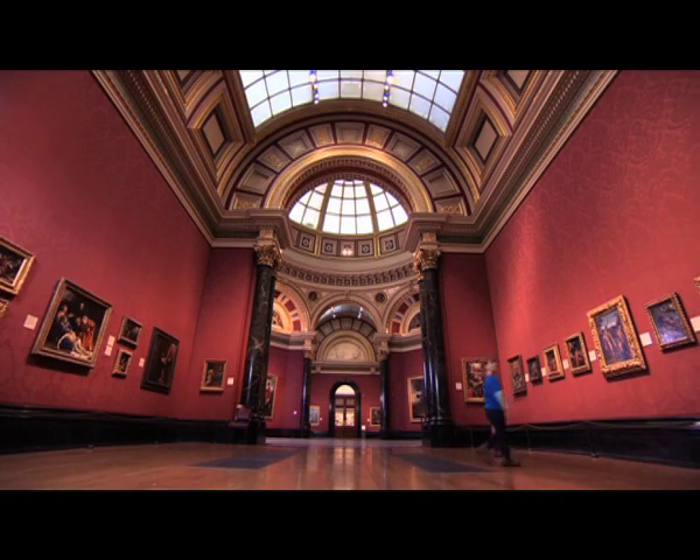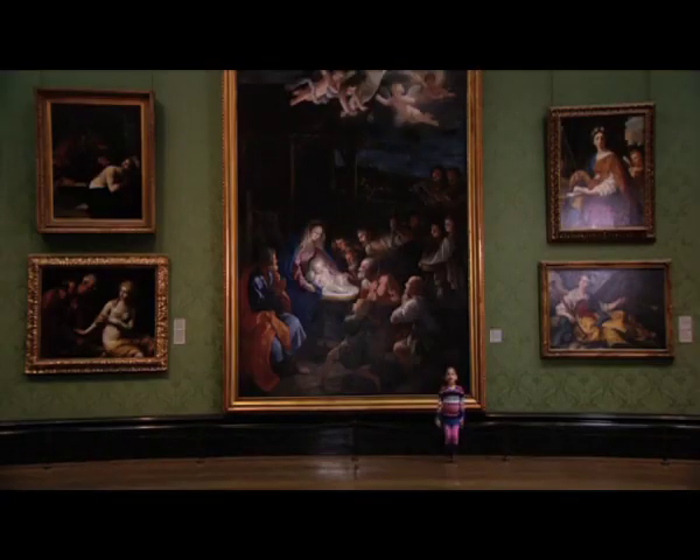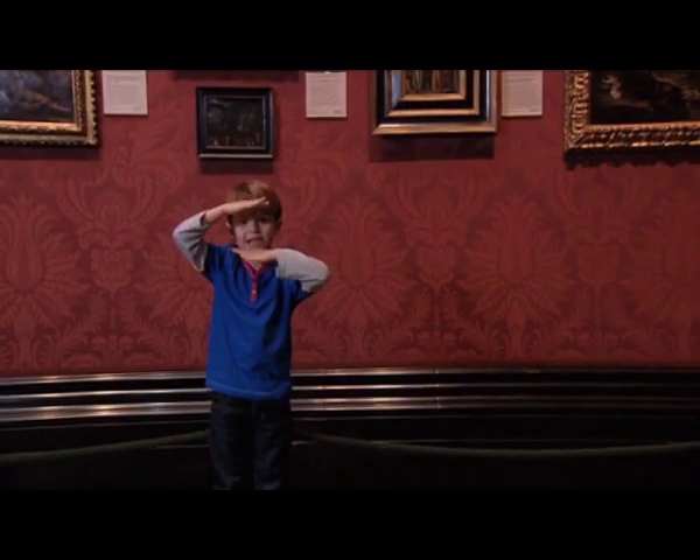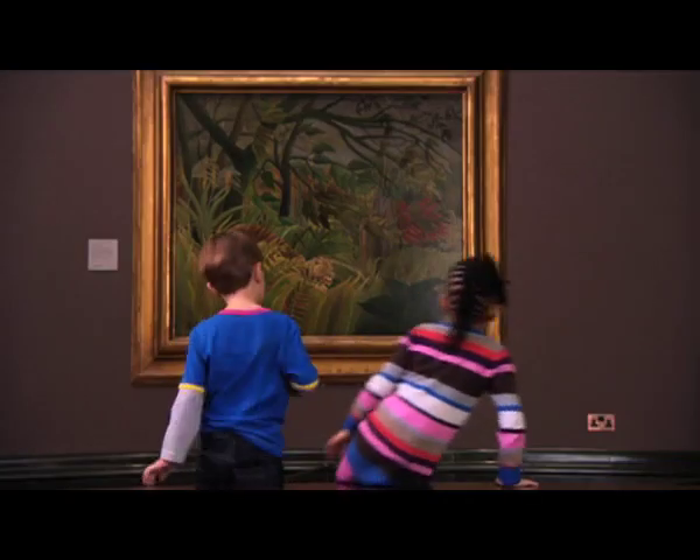This room is filled with lots and lots of wonderful paintings. They are very, very big paintings. And they are teeny, weeny little paintings. But there is one painting I love the most.